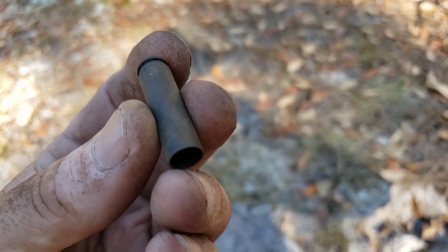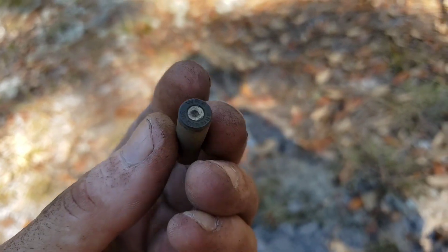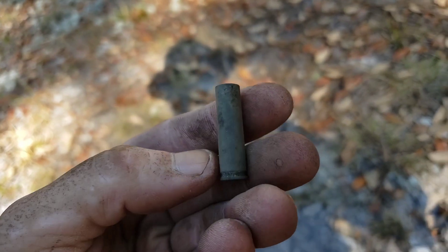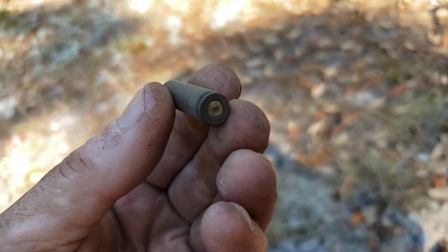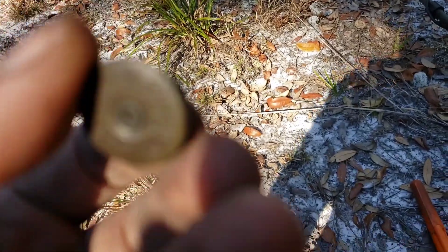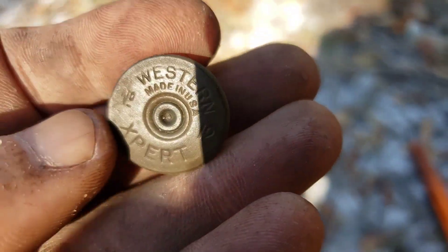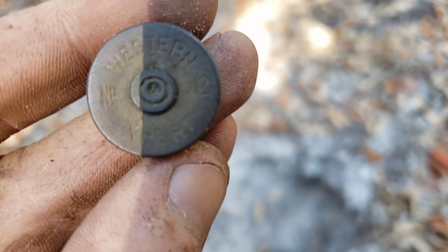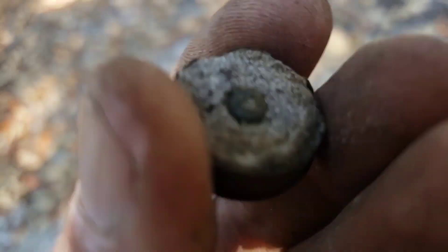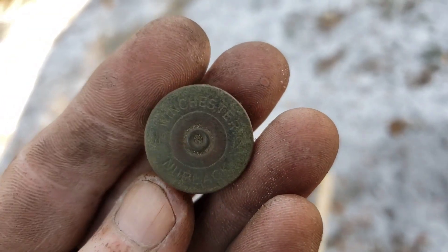Popular round out here on the homestead — .30 Carbine. This one's a civilian Winchester Repeating Arms .30 Carbine, says right on it. Still cool, we'll take it. Another Western Expert number 12 — only about two to three inches down. Another Western Expert number 12, paper cartridge this time.